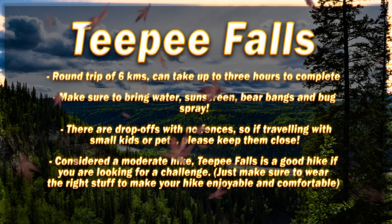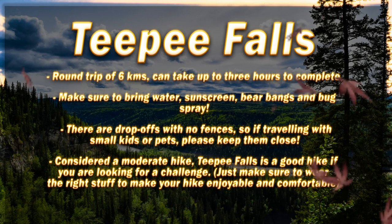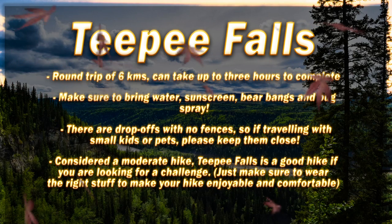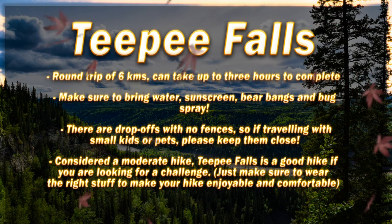There are drop-offs with no fences, so if traveling with small kids or pets, please keep them close. Considered a moderate hike, Teepee Falls is a good hike if you're looking for a challenge. Just make sure to wear the right stuff to make your hike enjoyable and comfortable.